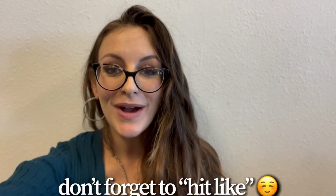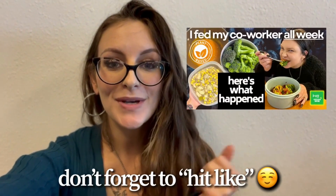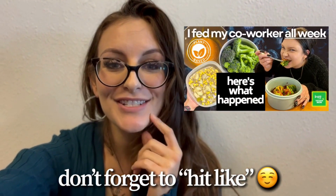I had a special video request to update you guys on if my co-worker who was doing the 7-day plant-based challenge is still vegan, still following the course, still eating the same way. If you have not seen the video where I fed my co-worker plant-based meals for 7 days straight, check it out. She ate plant-based, starch solution friendly — oil-free, low fat, and all of that.